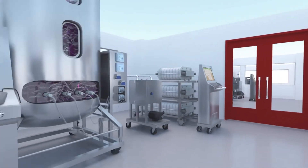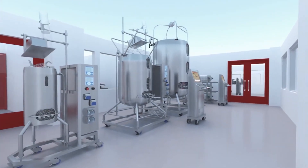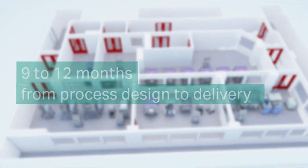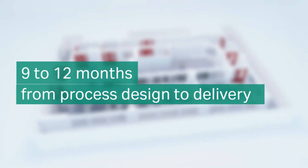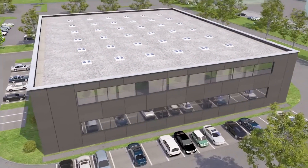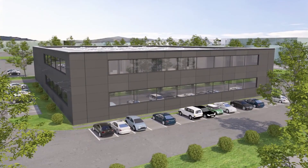Our experts can provide advice on all aspects of the project, from process development and design to equipment installation and testing. Whatever the production needs, Cytiva will work with biomanufacturers to turn their vision into reality within 12 months of approving the process design.